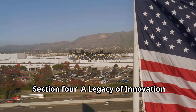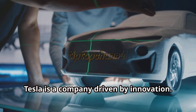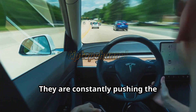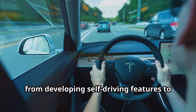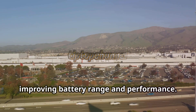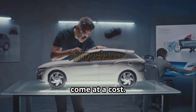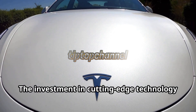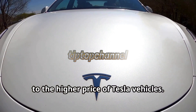A legacy of innovation — research and development costs. Tesla is a company driven by innovation. They are constantly pushing the boundaries of electric vehicle technology, from developing self-driving features to improving battery range and performance. This constant research and development comes at a cost. The investment in cutting-edge technology and the pursuit of innovation contribute to the higher price of Tesla vehicles.